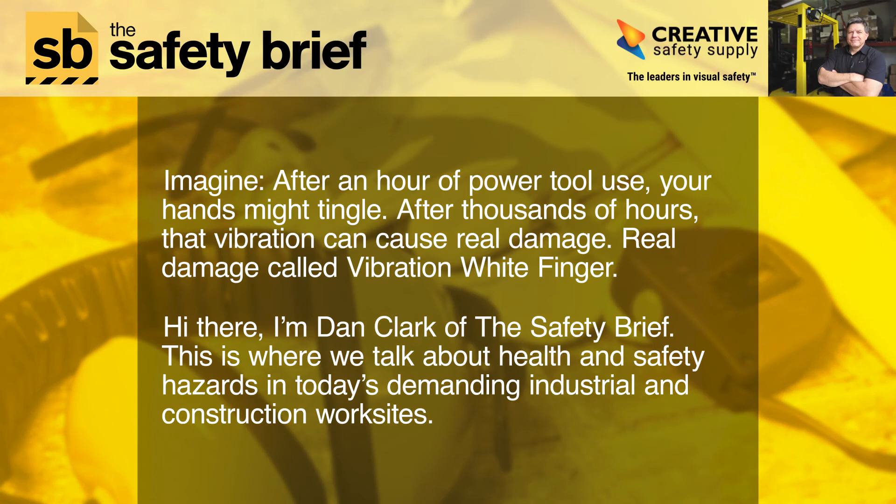Imagine, after an hour of power tool use, your hands might tingle. After thousands of hours, that vibration can cause real damage — real damage called vibration white finger.